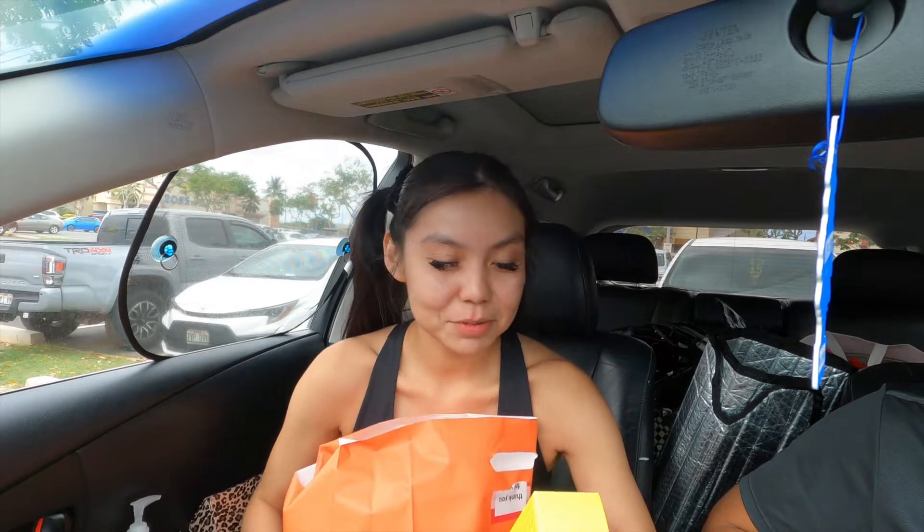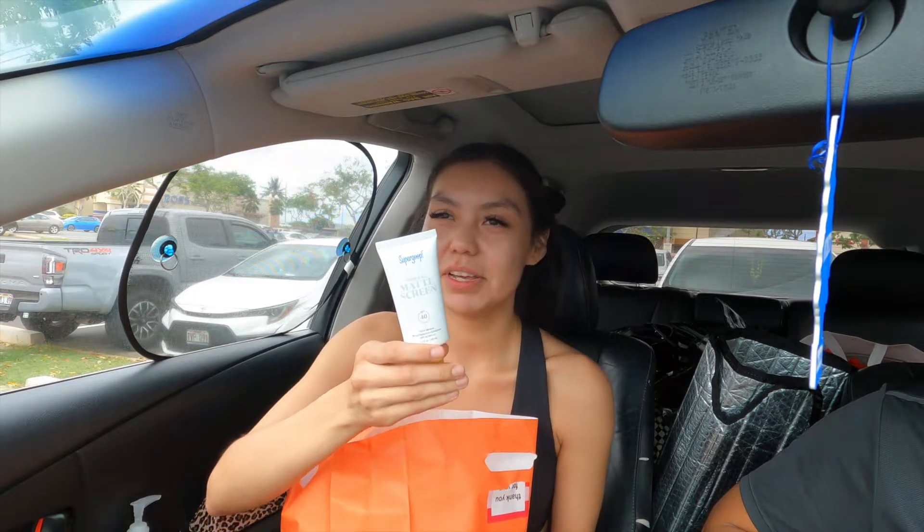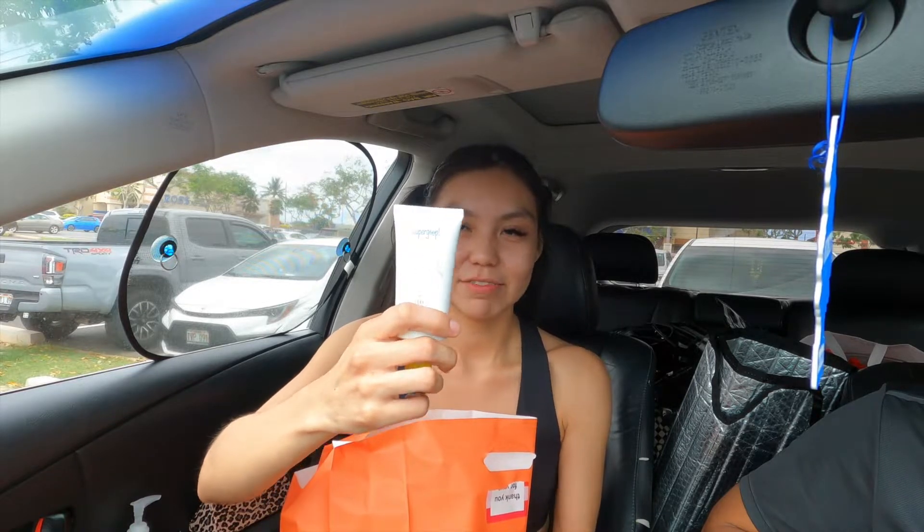I got the Supergoop Matte Mineral Sunscreen. I've been trying to get my hands on this for the longest time, and every time I try to do an in-store pickup it's always sold out, or you can't do an online order — you had to come to the store. And here it is, I finally got it!